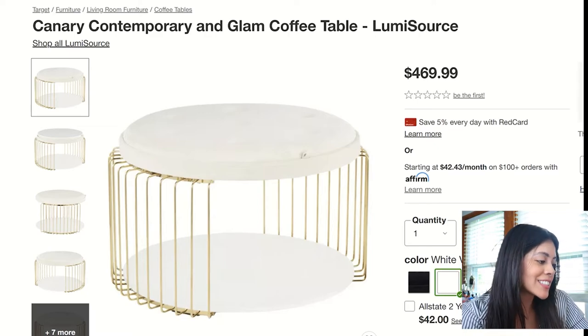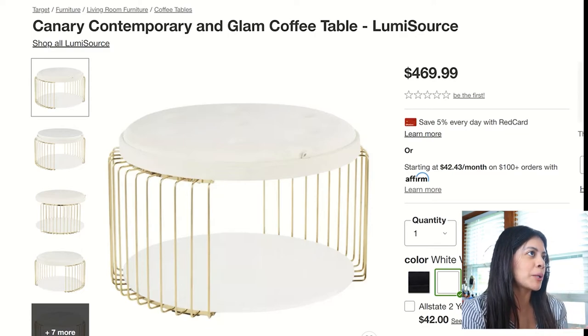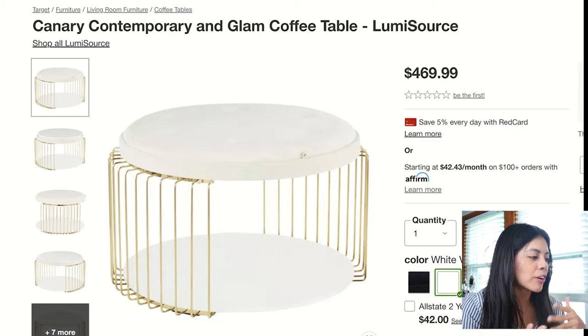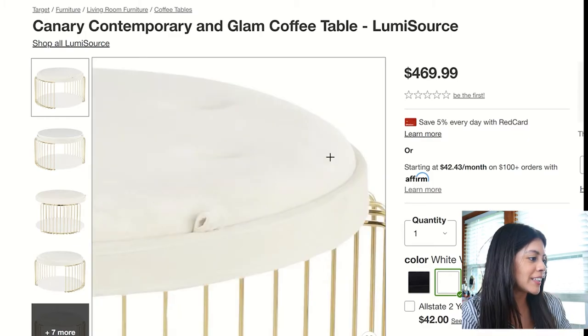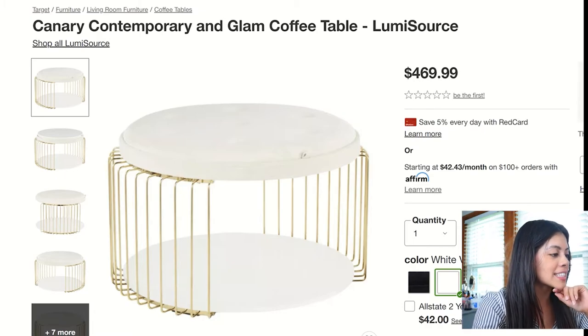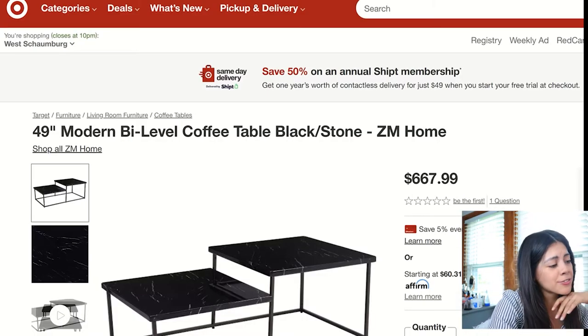The 11th coffee table is very glam, very chic and sophisticated. I could see this being paired with like a pink sofa or very girly items. There's a kind of framing around it with a little brass detailing — again, very different, and I liked it.